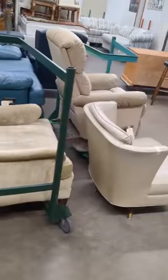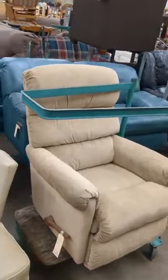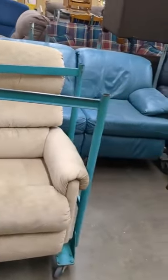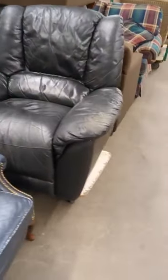Some more chairs, another recliner, and another love seat back behind. And we've got a leather chair and a leather recliner.